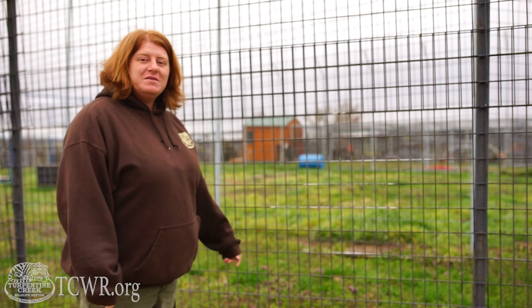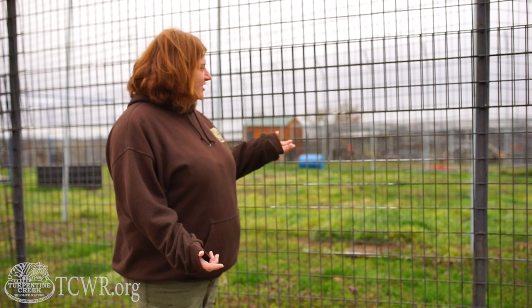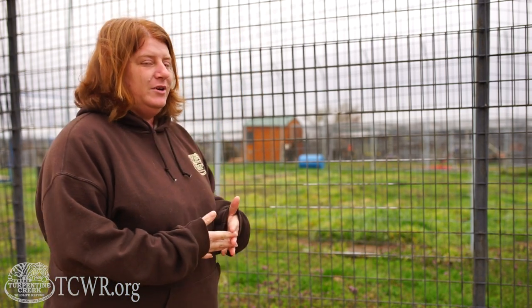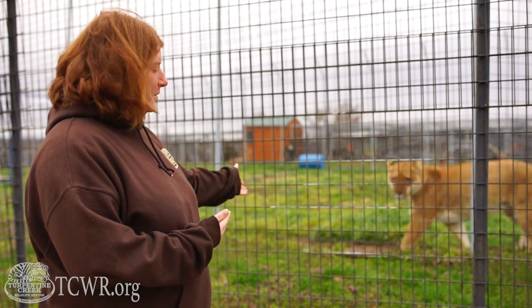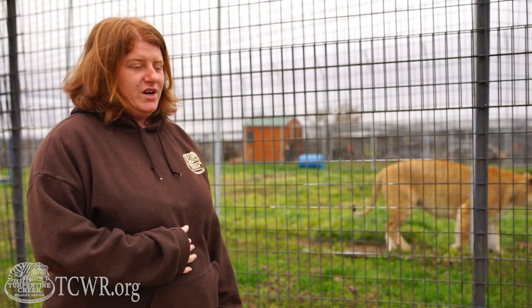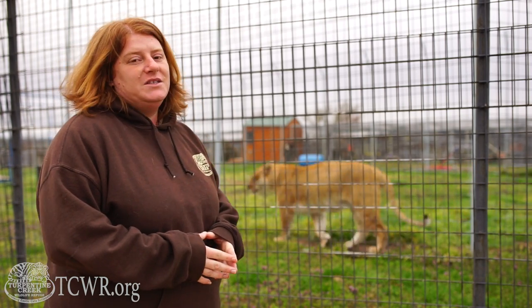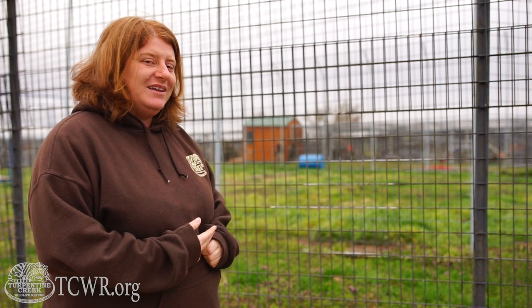We're here at the habitat with Miss Fergie, who is actually one of our ligers. Ligers are a cat we do have here — they are not a cat found in the wild. A liger is a hybrid of a dad lion and a mom tiger. Unfortunately, they are created by people to make money off of them in the entertainment industry. They are beautiful and gorgeous, but they're really not supposed to exist, so they don't come together naturally in the wild.